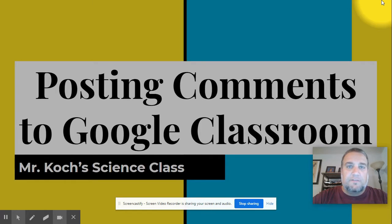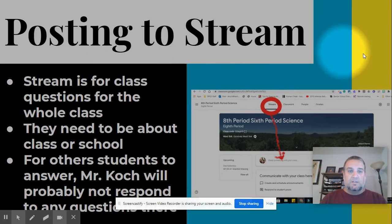Hello middle schoolers and welcome to another video. Today we are going to be discussing how to post comments to Google Classroom. We spend a lot of time in Google Classroom daily and that's where you're going to get information from me and also give me information in lots of ways, and comments is one of those ways. I'm going to show you the correct ways we're going to be using Google Classroom this school year.